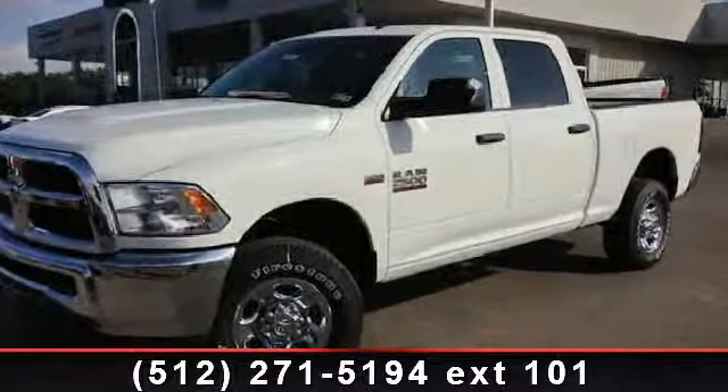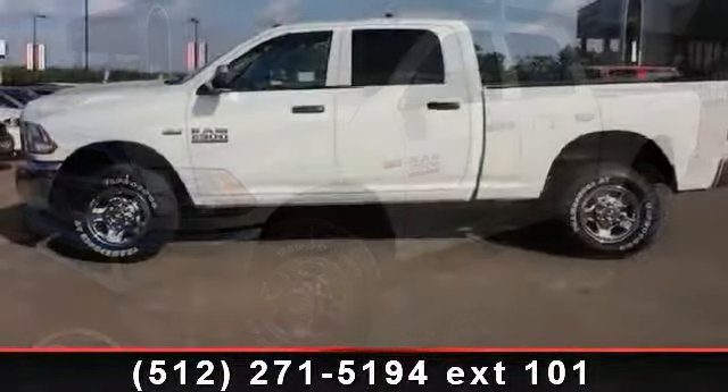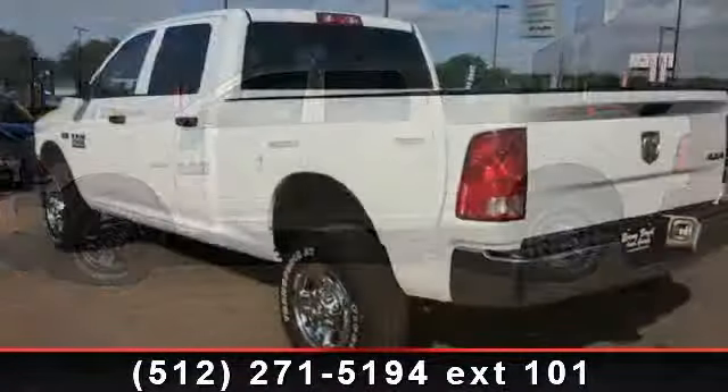Additional features include a passenger airbag sensor and steel wheels. If you are looking for a new truck, this might be the one. Low mileage is an important factor in your purchase, and this vehicle delivers a low odometer reading.